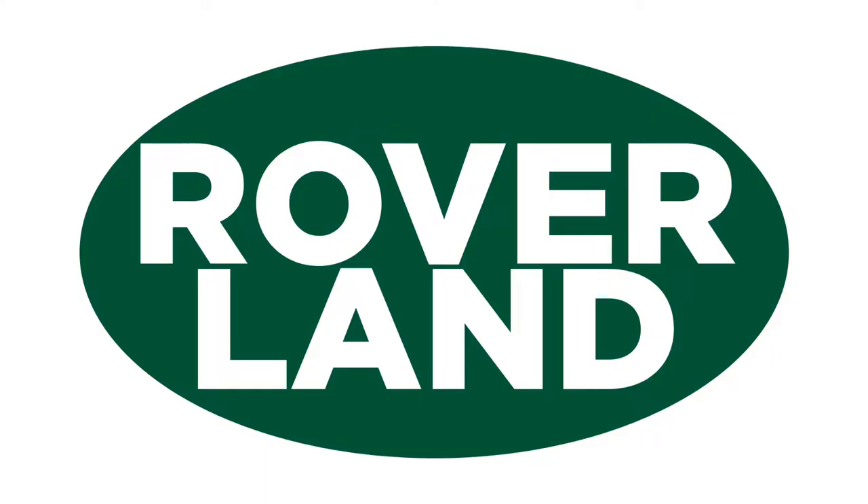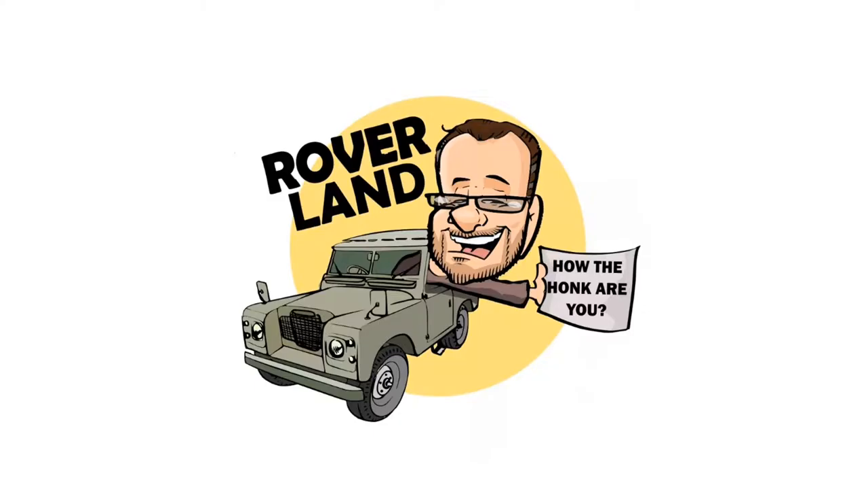Ha ha ha! G'day, g'day! How the heck are ya? This is your friend Dan-o, and this is Roverland, the YouTube channel that's anything and everything Land Rover.